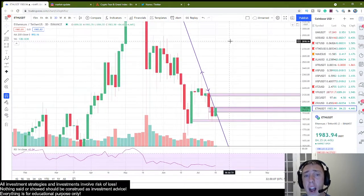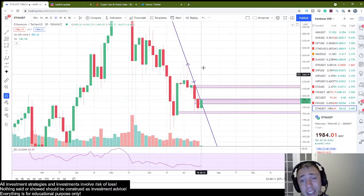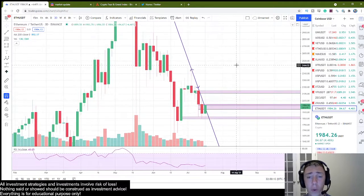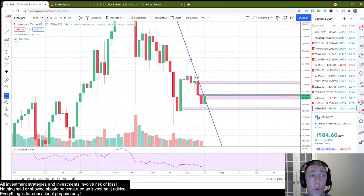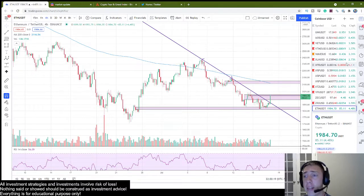Now, if we get above there, I think we have a very high chance of continuing to the upside in a really, really big way. However, one step at a time. So on Ethereum, that's what I'm looking for.